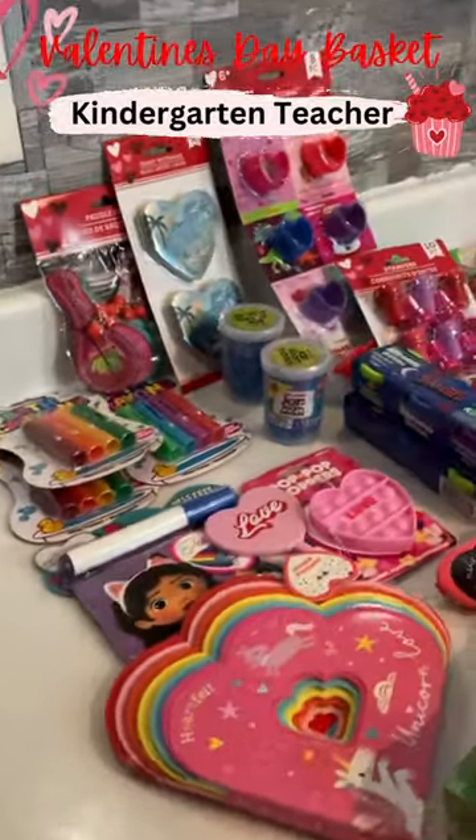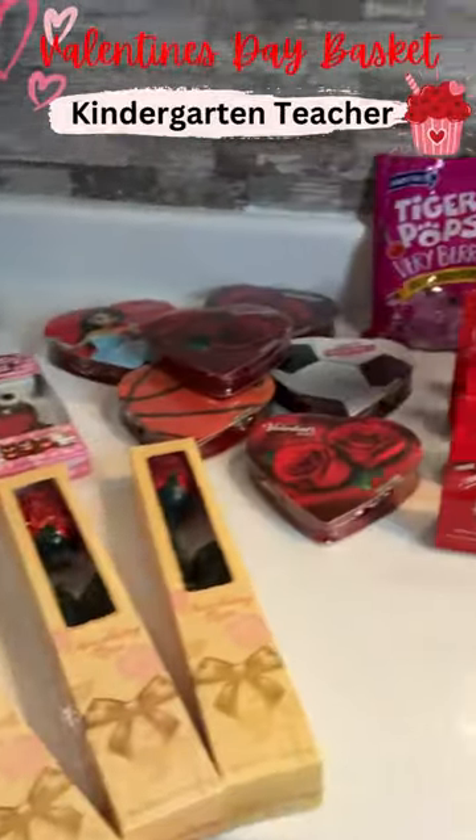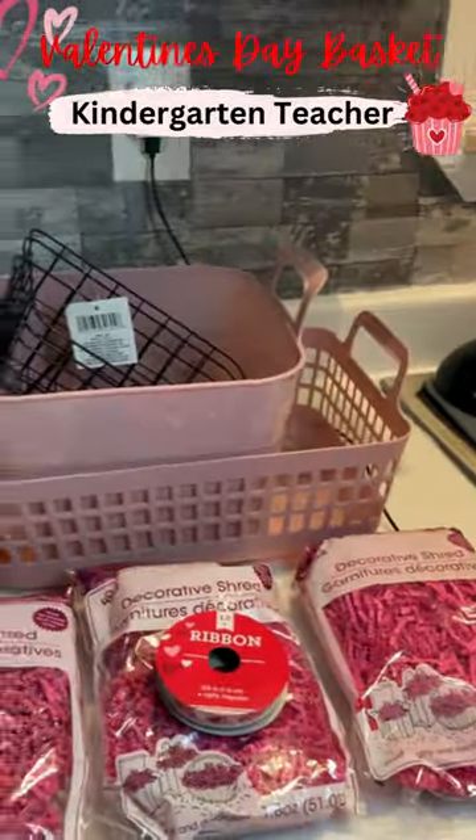Making a Valentine's Day basket for my son's kindergarten teacher. My son's kindergarten teacher is amazing and I thought this would be a great way of showing her my appreciation. I tried recording it ASMR style, but that definitely didn't work, so I'm doing a voiceover.